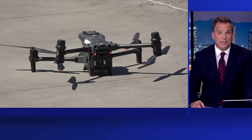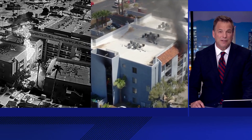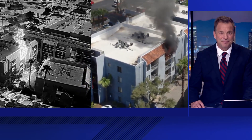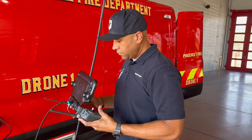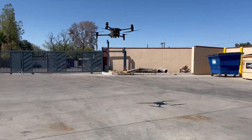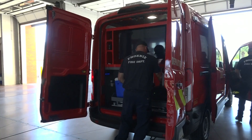The Phoenix Fire Department is rolling out a new high-tech vehicle to support its drone unit. 12 News journalist Kyle Simchuk got an exclusive first look. At Phoenix Fire Station 61, the future of fire and rescue is taking off. This new vehicle is a game changer for the department's growing drone unit.